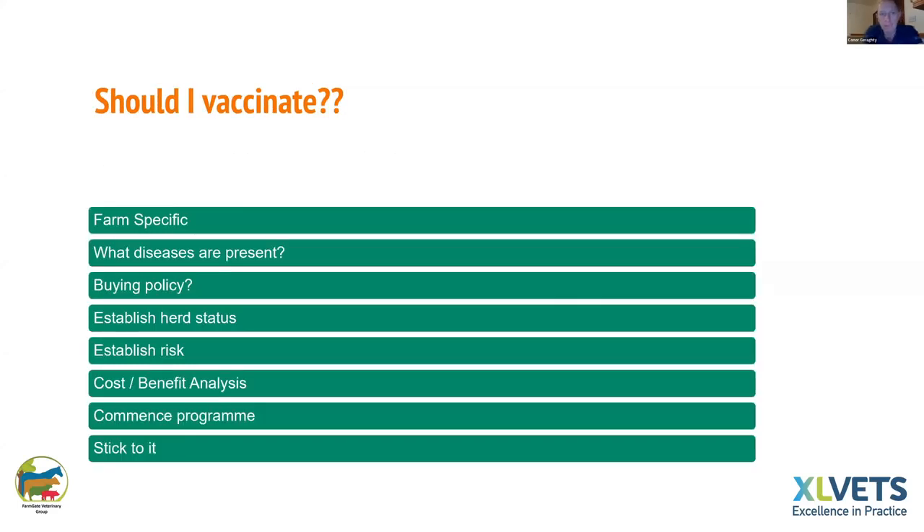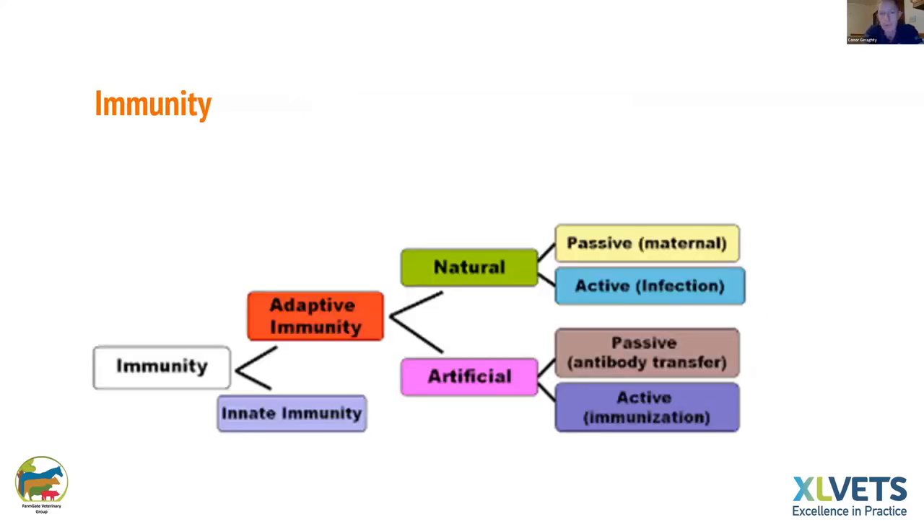Thirdly, vaccines are used to prevent diseases that are not treatable — your clostridial diseases like blackleg where if an animal gets it they're likely going to die. Immunity is a broad thing made up of many factors — vaccination is a very small part of overall immunity, but it can be a big help in certain situations. You also have the animal's own innate immunity, nutrition, hygiene, and all the rest that goes with it. With 132 people on the webinar, I can't answer the question 'should I vaccinate?' the same way for everyone — it is very farm-specific.